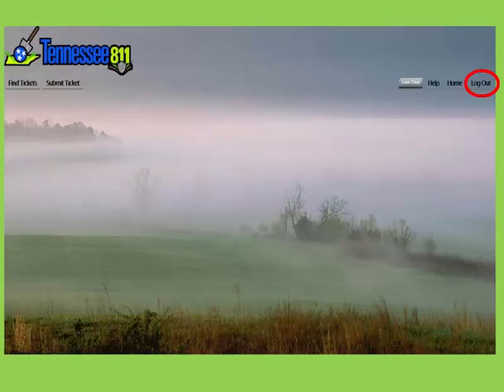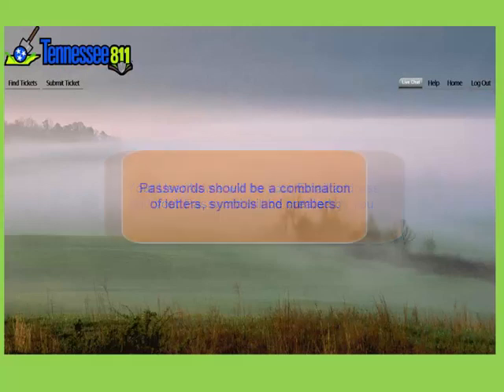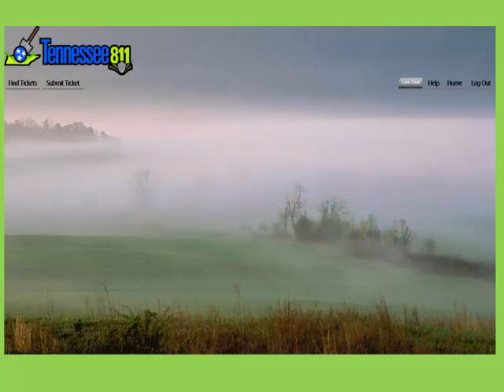This is all in lower case and there are no spaces in the username or password. When you log into the live portal, your username will be your email address and your password will be created by you. We suggest that your password be at least 8 characters, combining letters, symbols and numbers. After logging into the portal, you will be able to find tickets and submit tickets.